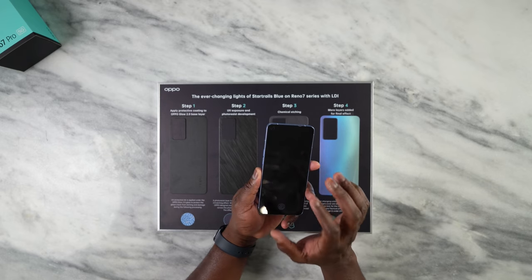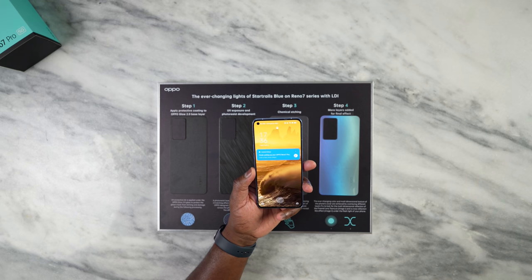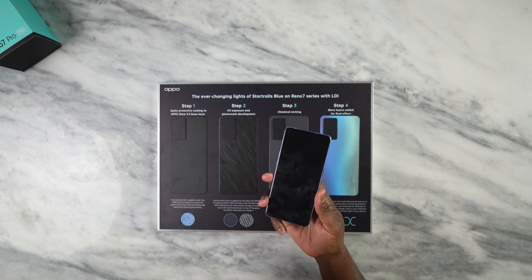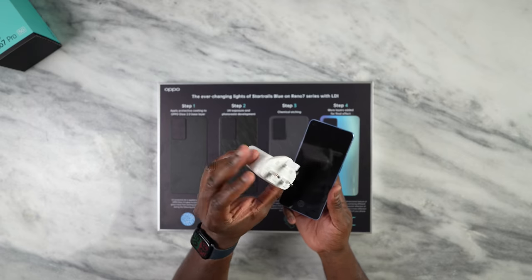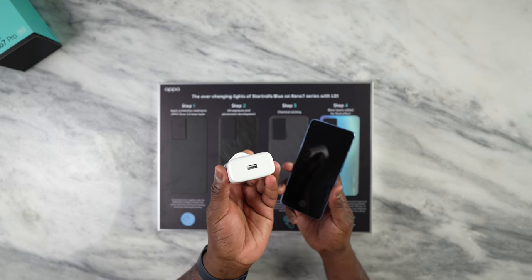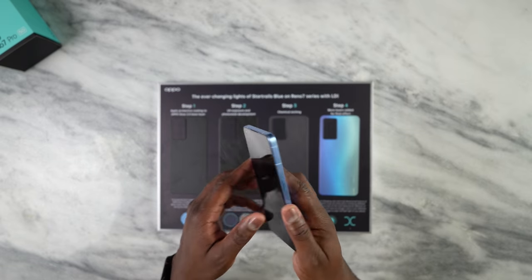This has a 90 hertz display, which means we're going to do some gaming on it. The processor is the Dimensity 1200 Max, which is a nice chip, and you also have a 4500 milliamp-hour battery. For charging, it uses the SuperVOOC charger — I've got the European version here — 65 watt charging, giving you really fast charge times to keep you going during gaming sessions.